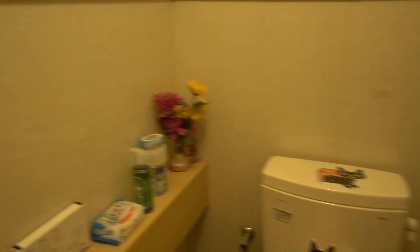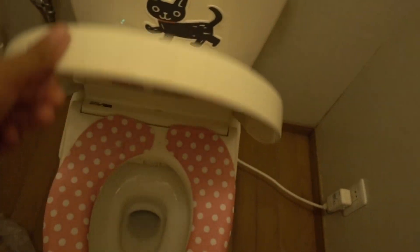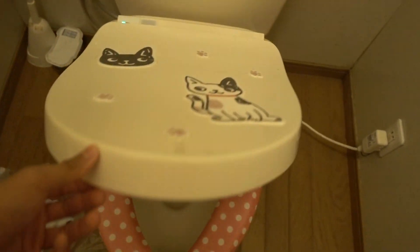Over here we've got the restroom with an auto-functioning light — walked in and it turned on by itself. And of course there's a nice washlet that can wash your butt for you. You can see all the controls.